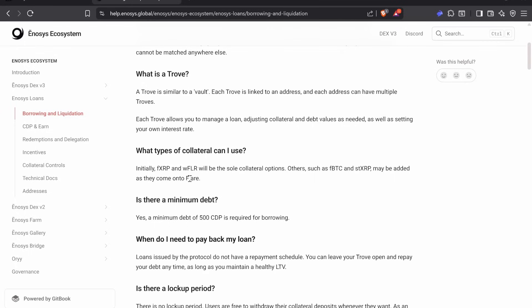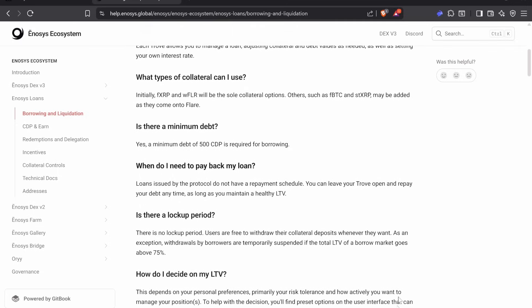The minimum you can borrow is $500 worth of loan. You don't have to pay back your loan unless your LTV goes down — so if you keep it healthy, you could keep that loan forever. The only lockup is that if your LTV is above 75%, you can't withdraw, meaning you'd have to wait for a liquidation instead of paying it back. But if you're below 75%, you can withdraw at any time.